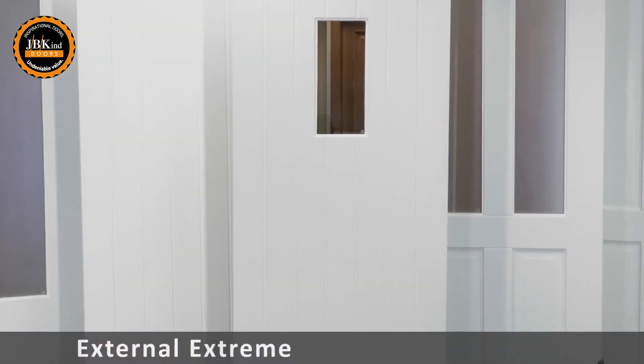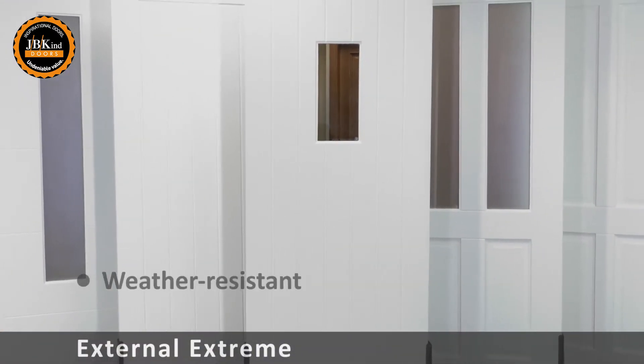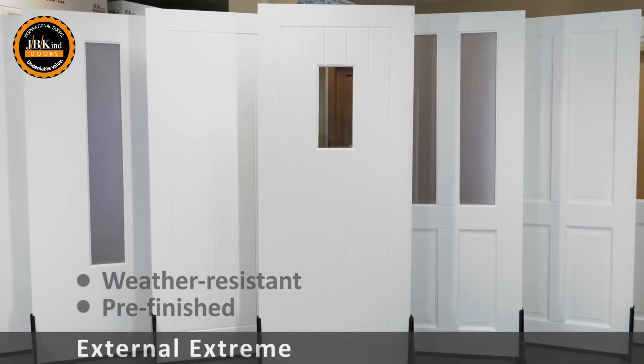Possibly the most exciting new development in exterior door designs for many years. JB Kind's exclusive new External Extreme Door Range: weather resistant, pre-finished external doors that come with a 10-year guarantee.